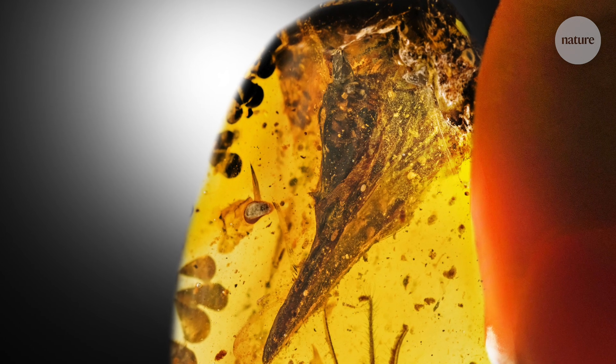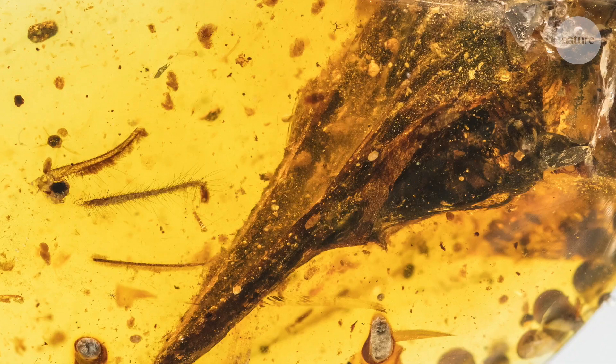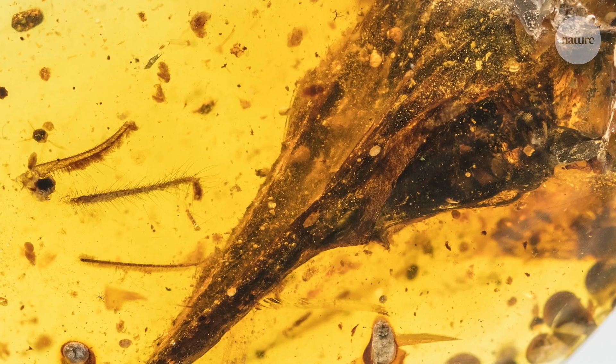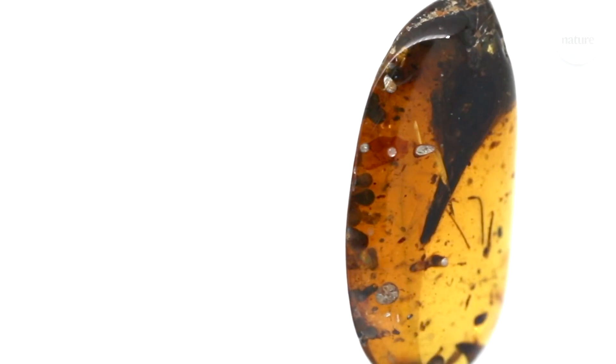When I first saw the specimen, I was completely blown away. You can see this beautiful little tiny bird skull preserved within this piece of amber. So I was going around showing it to everyone, like, look at this, it's so cool. To a paleontologist, it's weird. We've never seen anything like it. I definitely couldn't keep the lid on this one.